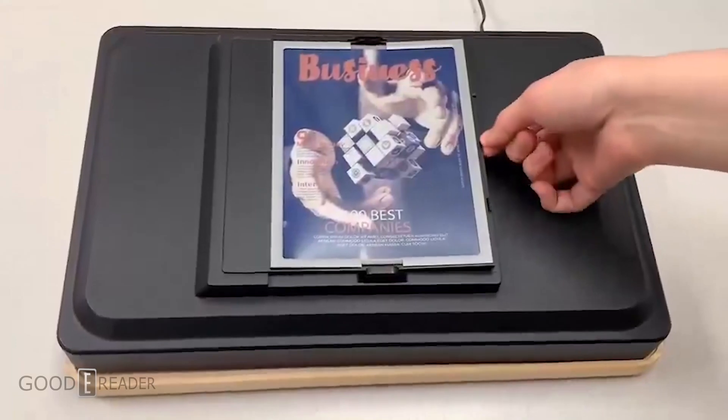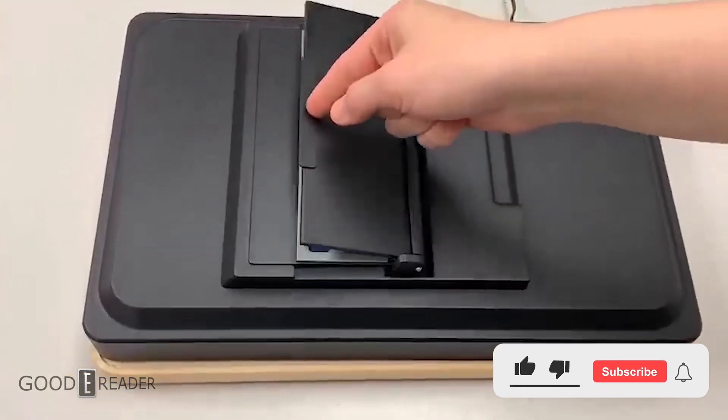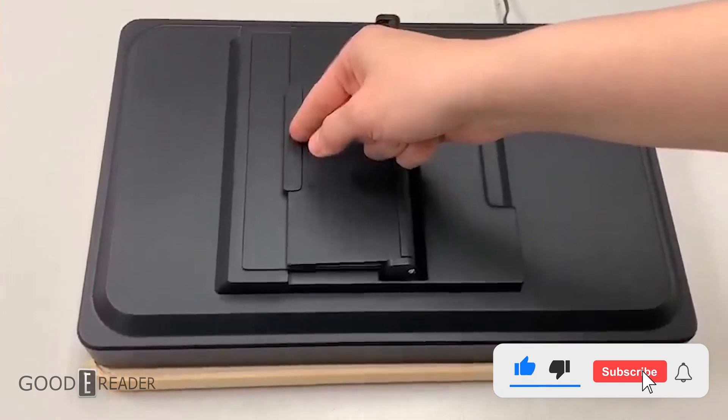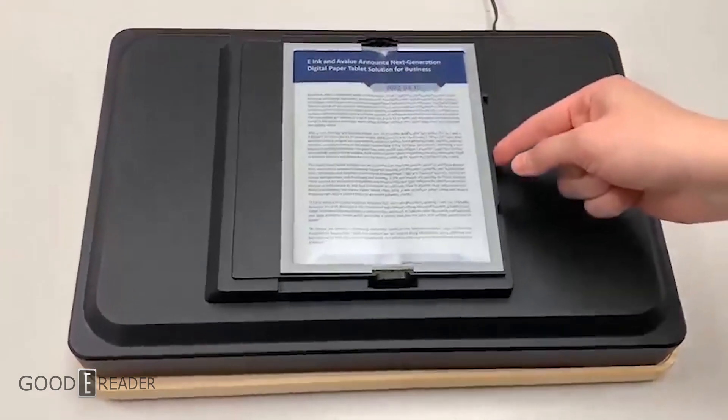e-Ink at their Tokyo R&D lab developed the first foldable e-Ink screen with Kaleido 3 color e-paper. Here are some of the quick points on Kaleido 3 and how it's different.